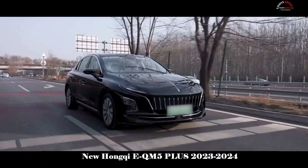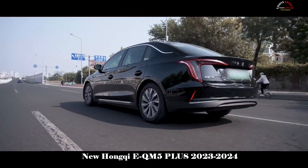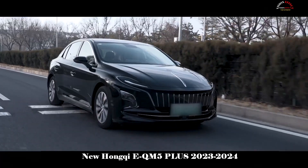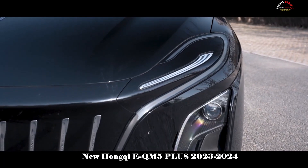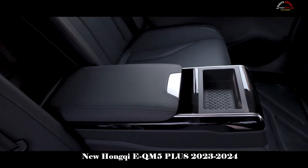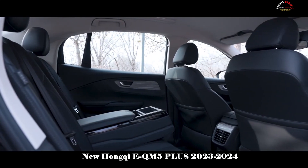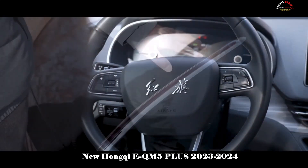In terms of active safety, the car is equipped with forward collision warning, automatic emergency braking, and driver fatigue monitoring. The power battery adopts a honeycomb-shaped all-aluminum super-strong structural design and has passed safety verifications such as extrusion and fire, definitively preventing fires and explosions.